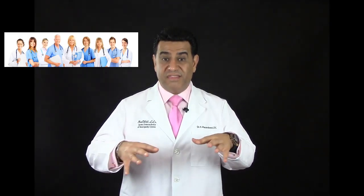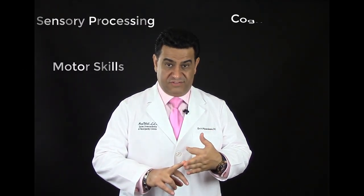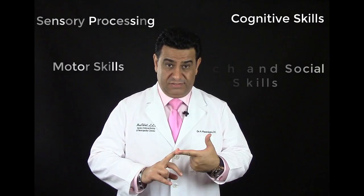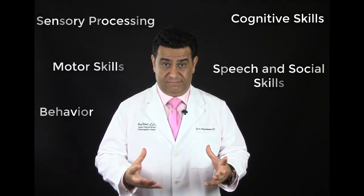The goal of this program is to improve sensory processing, motor skills, cognitive skills, speech, social skills, and behavior — all simultaneously — so you can have restful sleep, better memory, less anxiety, and your body can normalize. We sometimes have patients who are skeptical about this program and want to run it by their primary care physician.